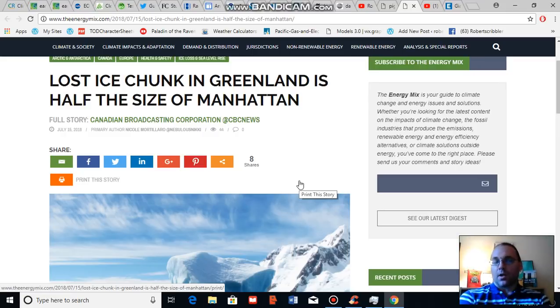For this segment I am going to talk about Greenland and in particular the recent events in which Greenland has lost a considerable amount of ice. During late June a very large glacier calved and produced an iceberg that was half the size of Manhattan, and this single event alone resulted in Greenland losing between five and eight billion tons of ice.